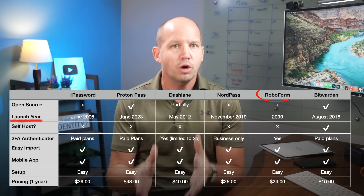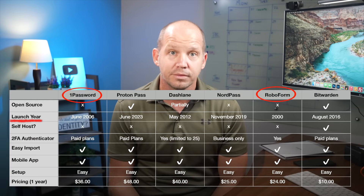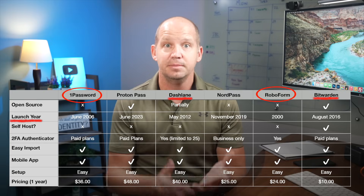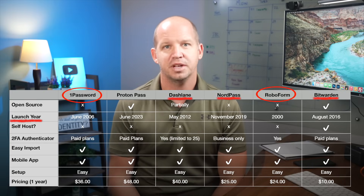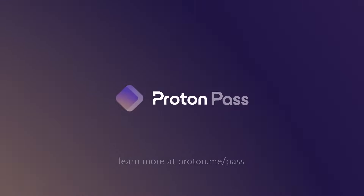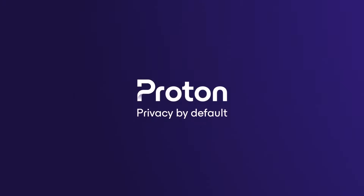In terms of longevity, RoboForm and 1Password have 23 and 18 years of proven track record, respectively, while Dashlane, Bitwarden, and NordPass all have a respectable number of years in the market as well. ProtonPass is the only outlier here, having been launched in June of 2023. But Proton is a company that's been around for a decade now, and their young age in this case really doesn't bother me.